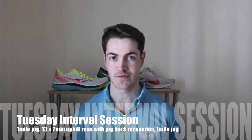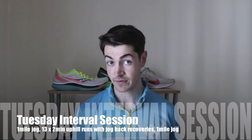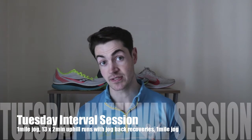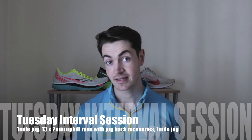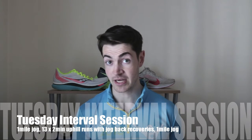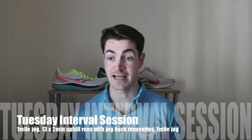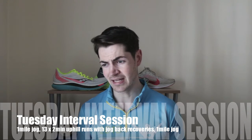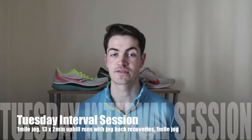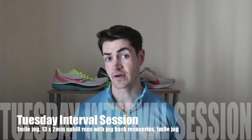Tuesday was the interval session of the week. This session consisted of a one-mile jog to start with, followed by 13 by two-minute uphill sessions with jog-back recoveries, followed by a one-mile jog. It was an uphill session, so I had to travel a bit to find hills, but it was definitely worth the effort because uphill sessions are very important to build speed.